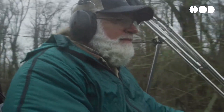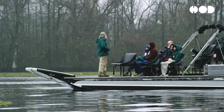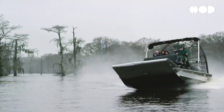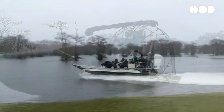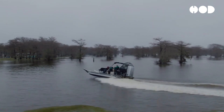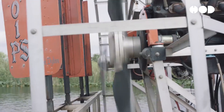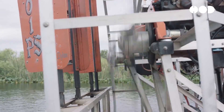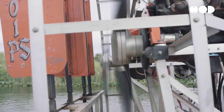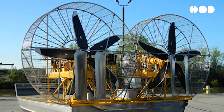At first glance, airboats may appear rudimentary, characterized by their flat-bottomed hulls and elevated seating platforms. However, their unique design allows them to navigate environments where traditional watercraft would be rendered immobile, such as swamps, marshes, and shallow rivers. The key to their exceptional performance lies in their propulsion system, which utilizes a large, rear-mounted propeller powered by a high-performance engine.